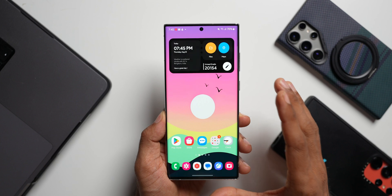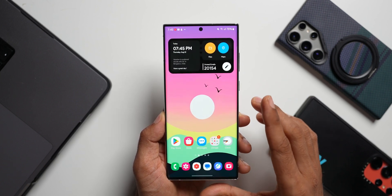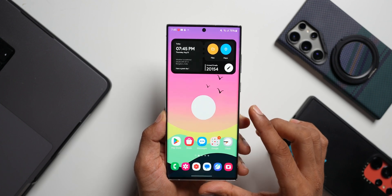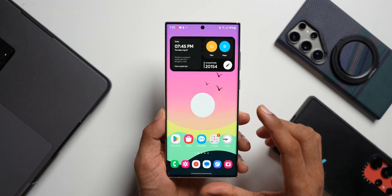On the Galaxy Z Fold 6, we haven't got the update yet — it is still on the July 2024 security patch. Probably in the next couple of days we should be able to get it. Apparently the Z Fold 6 has been updated in Korea, and the rest of the world should be getting this update soon.